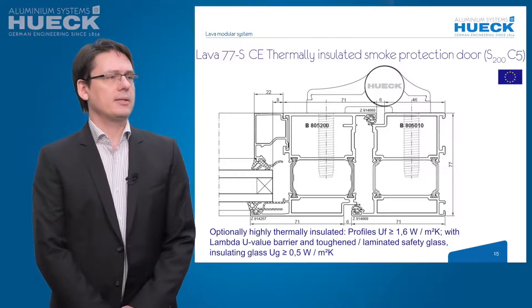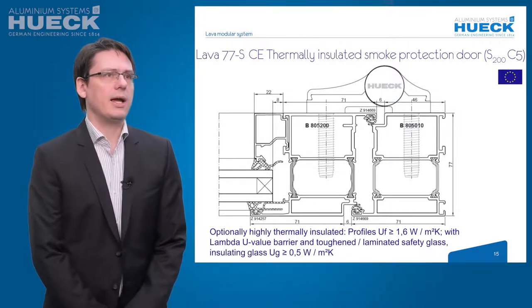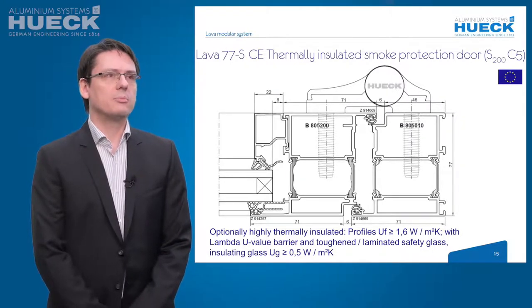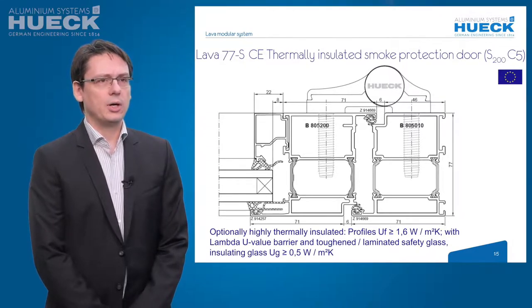The Lava 77S CE construction is a thermally isolated smoke protection door tested according to European standards, with a classification report and extended application report. The classification S200 and C5 means the construction is tested with smoke at 200 degrees, and C5 means a cycle test of 2000 open and close cycles. Optionally, the construction is available as a thermally high-isolated system with profiles having a UF value greater than or equal to 1.6 W/m²K.